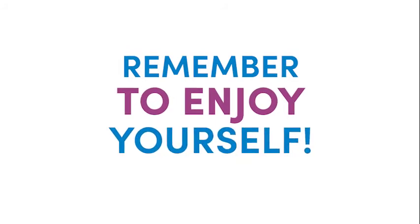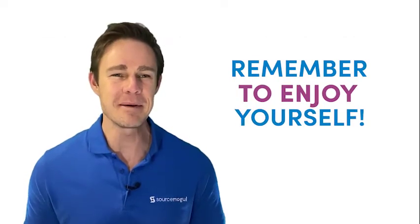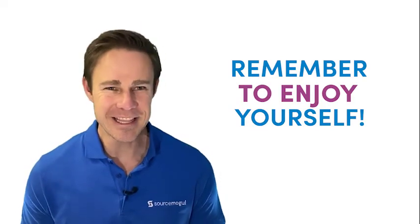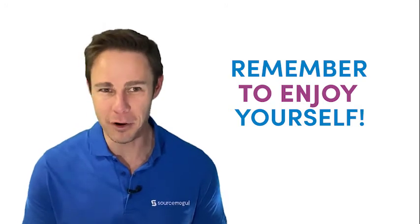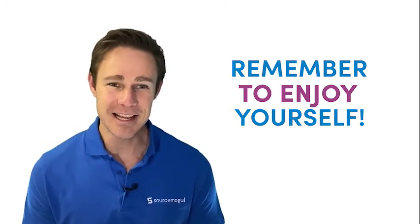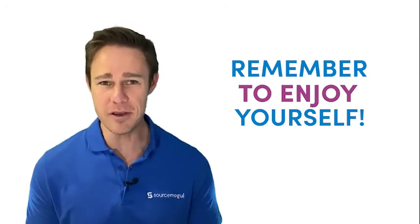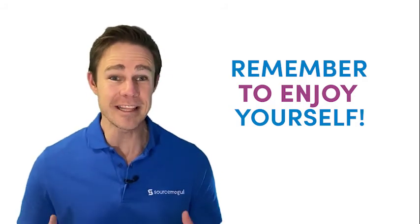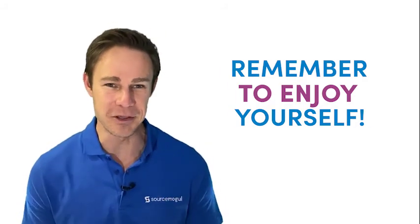Remember to enjoy yourself. Q4 can be a stressful time for Amazon sellers, but remember to take a little time out to enjoy yourself. Always remember that the extra work you're putting in means extra profit at the end of the quarter. Selling on Amazon can and should be enjoyable. When you see the balance on your Amazon account at the end of the quarter, the extra effort will have been worth it.